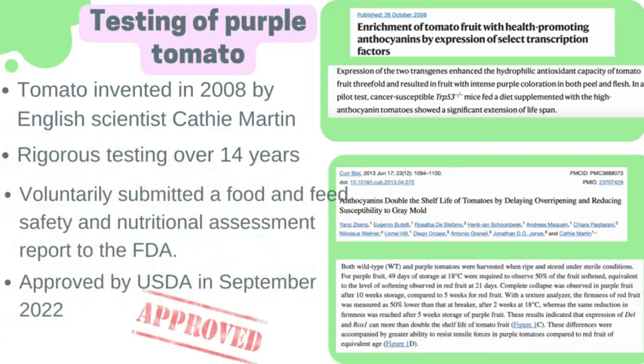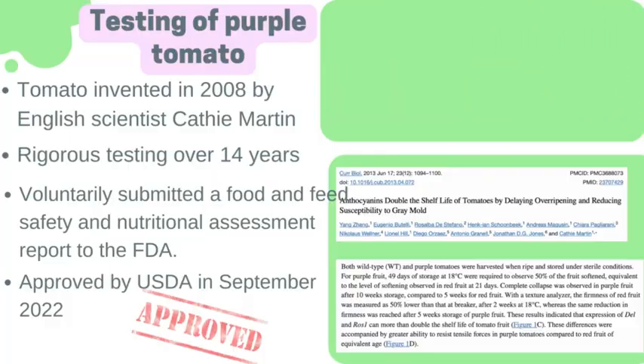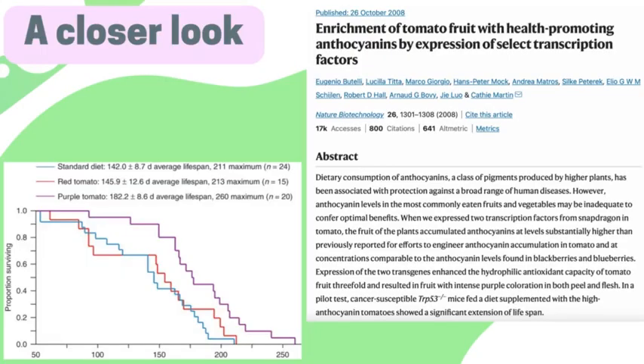So is the purple tomato safe? The purple tomato was invented in 2008 by an English scientist, and from 2008 until 2022 it went through 14 years of rigorous testing. The developers voluntarily submitted a food and feed safety and nutritional assessment to the FDA, which they did not have to do, and the purple tomato received USDA approval in September 2022. Studies found that mice who ate these purple tomatoes had an average 182-day increase in lifespan compared to the control group.